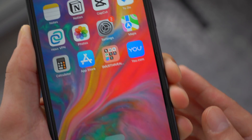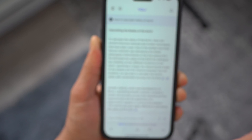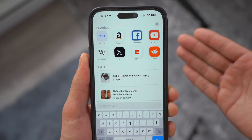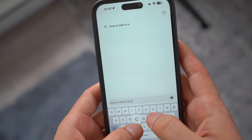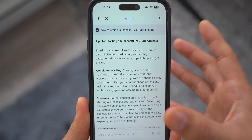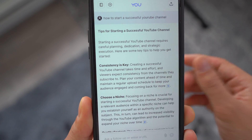First and foremost, number one on our list is called you.com. This is an AI-based browser that helps you search and browse the internet a lot more efficiently. As soon as you open this up, this is how it looks. You can ask just like any other normal browser, but when the search result comes up — let's say 'how to start a successful YouTube channel' — it's going to navigate through all the different sources for that specific question.